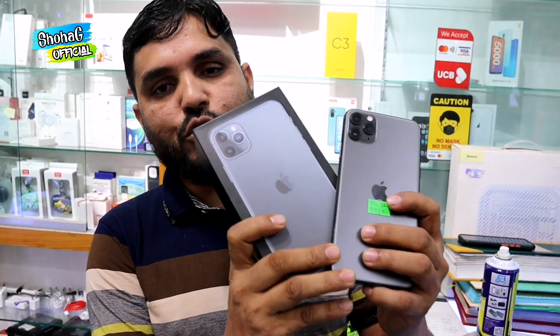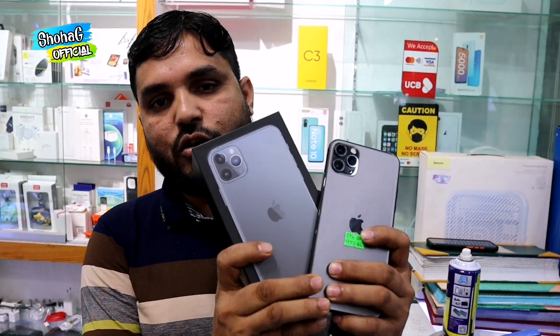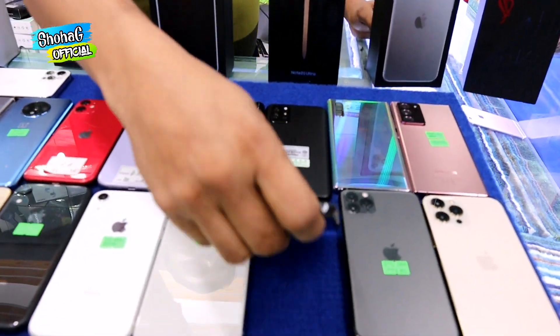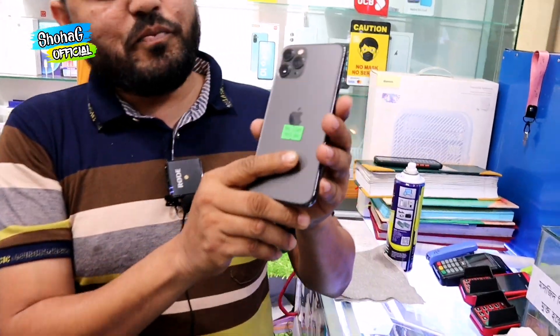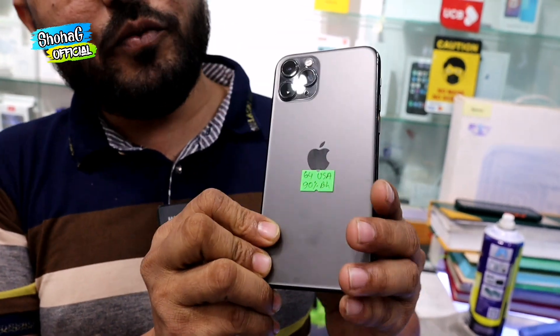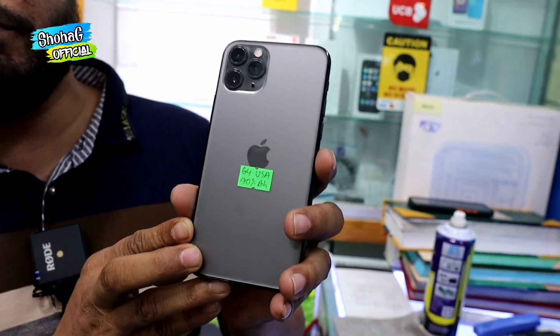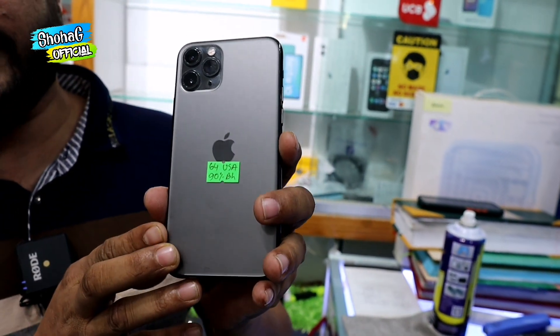We have a box charger, headphone, and shop shocker included. It is a very good battery health. Next, our new stock is the iPhone 11 Pro Max. The price is about 300,000.